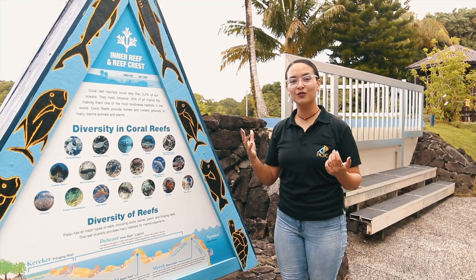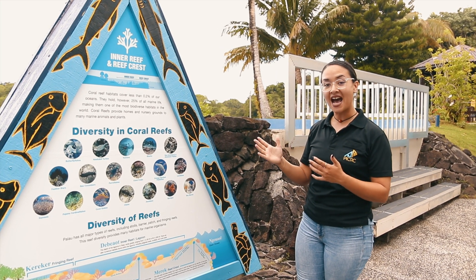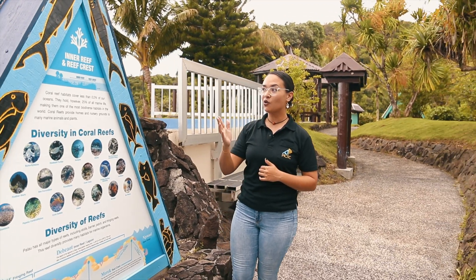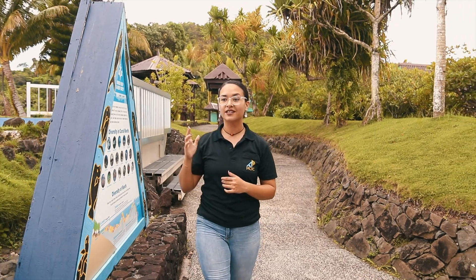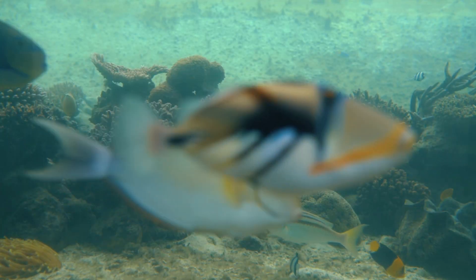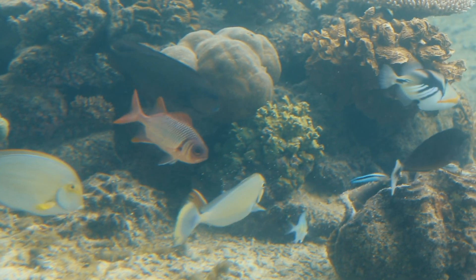Our coral reefs look really beautiful from above the water, but imagine the diversity when you look underneath. Now we're going to explore our reef crest, and you're going to get the chance to see the colorful biodiversity that Palau offers — with our corals, clams, and fish in this ecosystem.